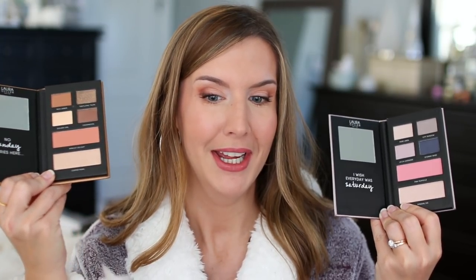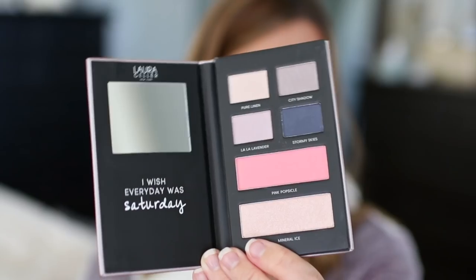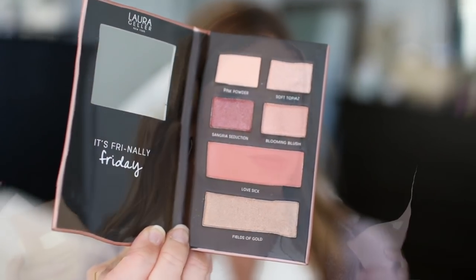Each palette gives you four eyeshadows, a blush and a highlighter, and you have different color schemes depending on the palette. There's Sunday Funday which is pretty warm and neutral, Saturday Style which is on the cooler side, and Flirty Friday which is a little bit rosier. The presentation is nice. When I think about giving gifts, I like to think about what I would like to receive myself, and this is something I would be happy to receive. It would also be a great gift to give yourself if you want a variety of multitasking palettes.